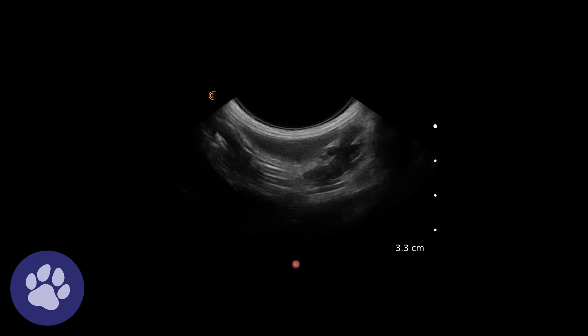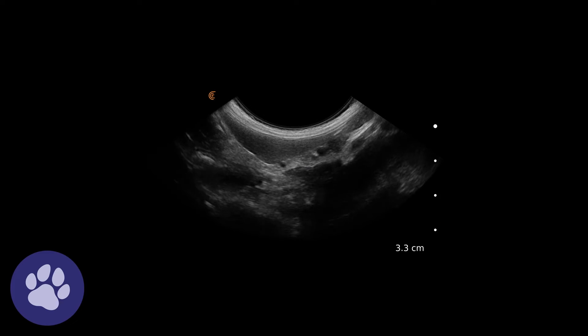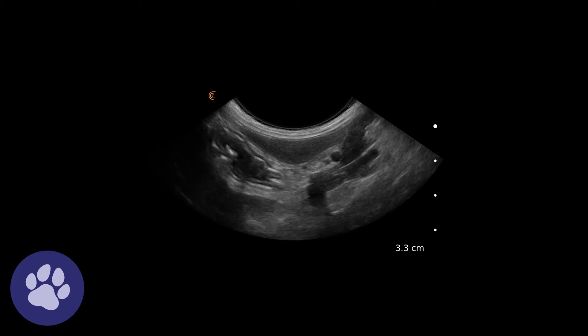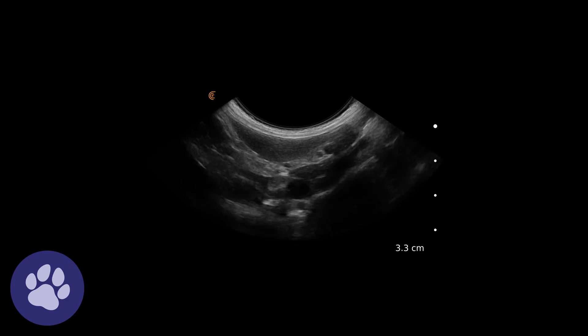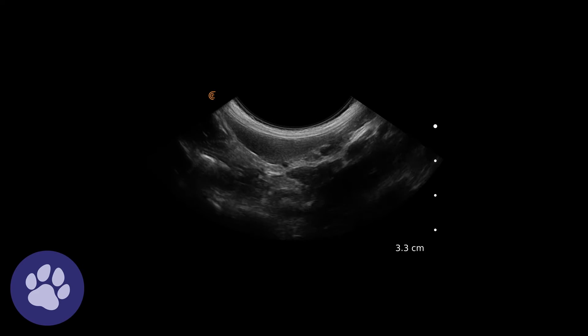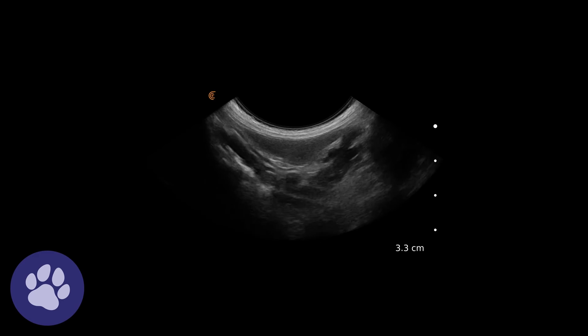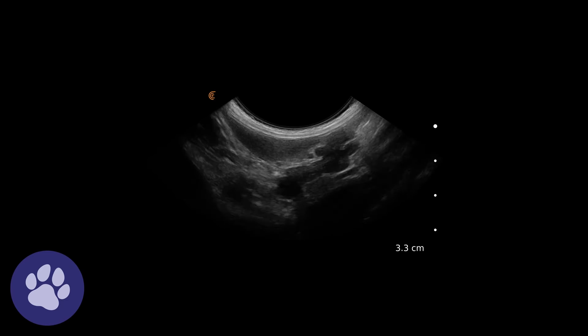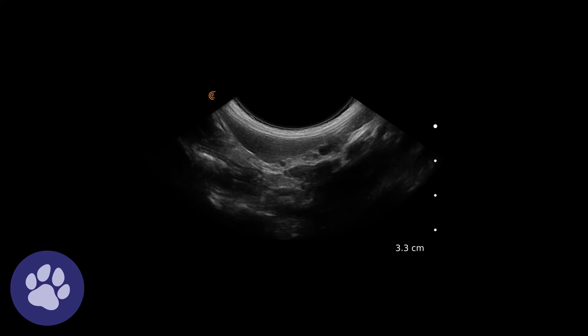Focusing a bit more on this left limb of the pancreas — this hypoechoic structure — we can just about make out the pancreatic duct running through the centre of it. This is a very prominent left limb of the pancreas, very dark, much more hypoechoic than we'd expect, and the surrounding tissue much brighter than we'd expect.